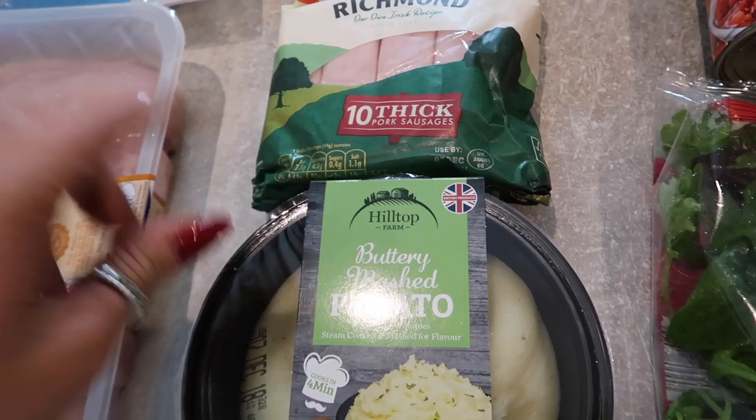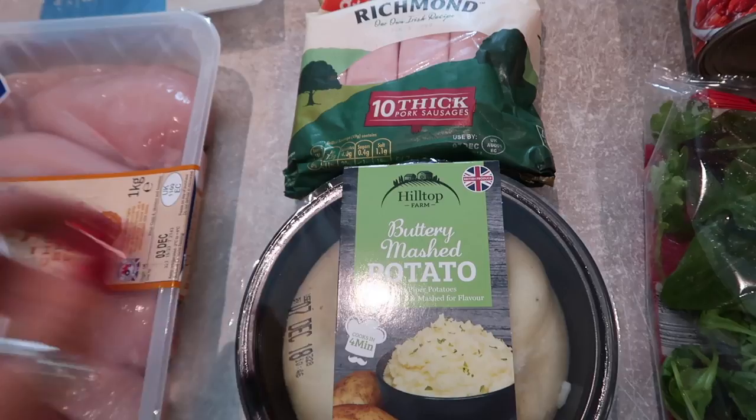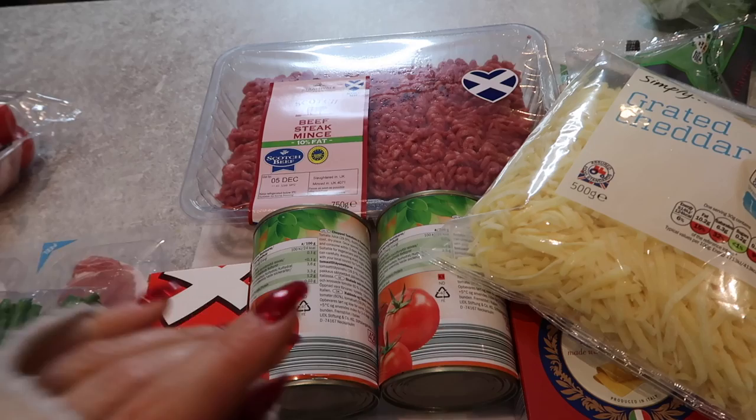Something that is in a packet and I'm not ashamed of — this is our Saturday night dinner: Richmond thick sausages with mashed potato, peas, and gravy. It's a real hearty dinner, reminds me of when I was younger, and I've got to love some mashed potatoes.